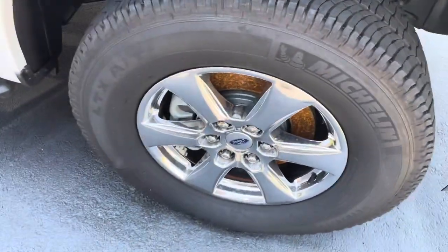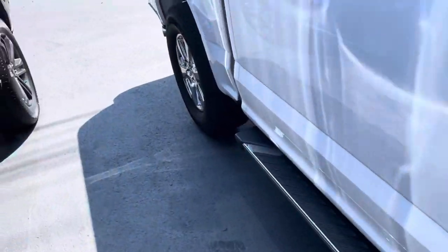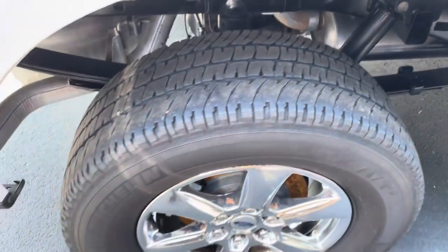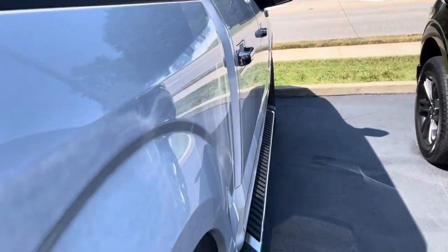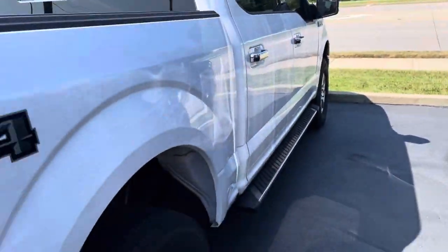Wheels all look to be in pretty good shape. Michelin tires at probably 60% tread on the front, probably close to 50% on the back, so several years of driving before you'd have to do anything with those. Right side of it looks great — of course it's the full crew cab with the chrome package.